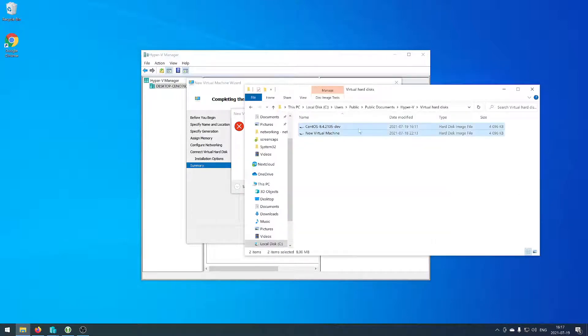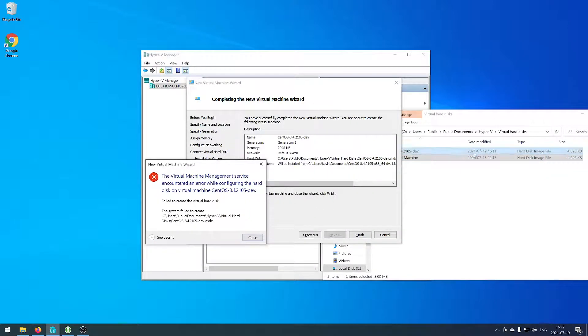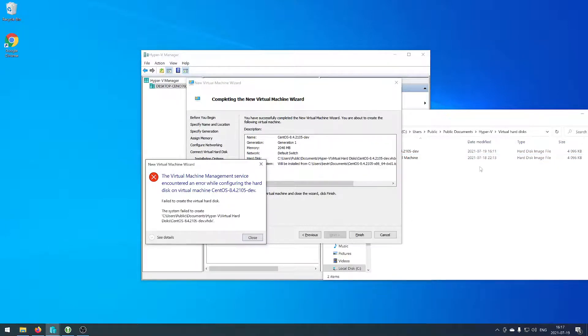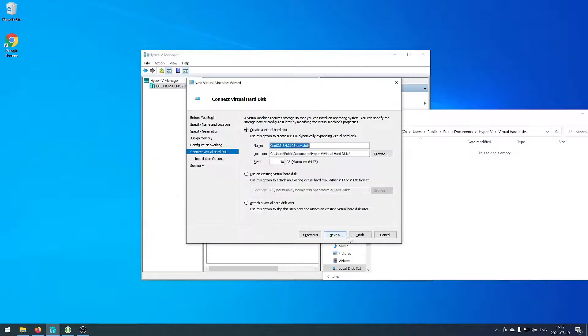Probably because you already have created a virtual hard disk — you have to either delete it or use it in another virtual machine. In my case I have nothing on my disk, so I'm going to safely delete it.